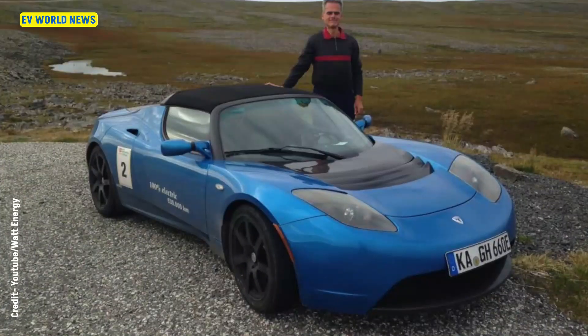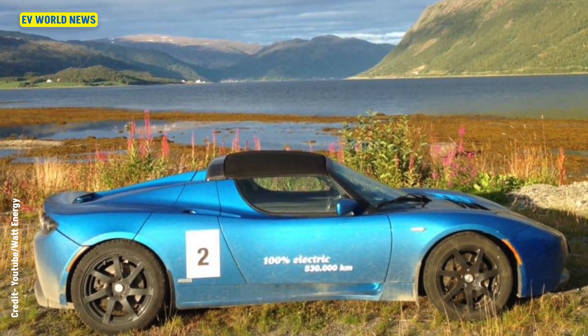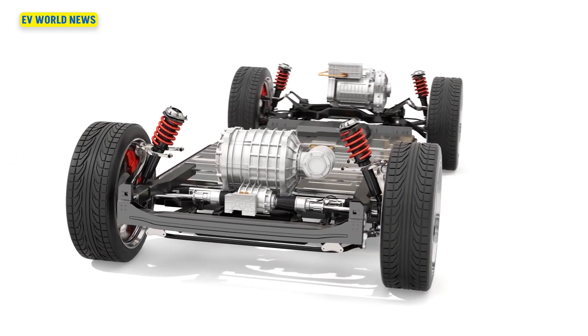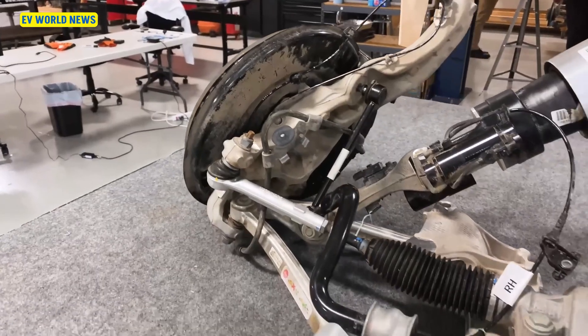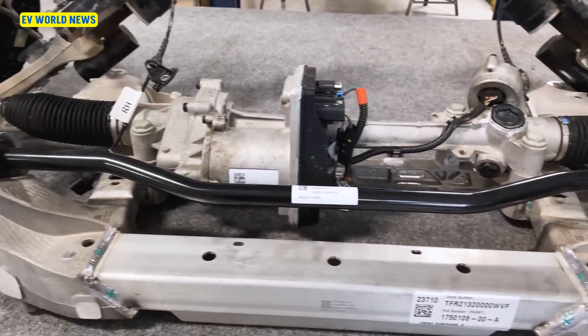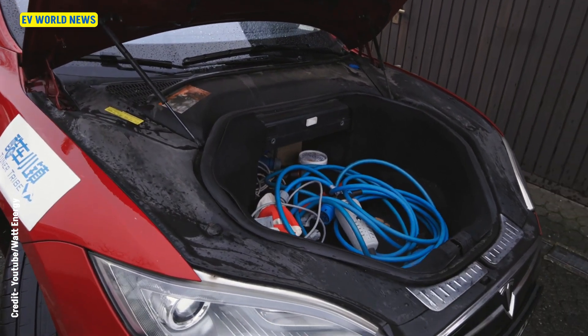It's just pretty crazy. He had a roadster before that, and he had driven it for 400,000 miles before getting the Model S. He's replaced the rear motor 13 times, and he's been using refurbished units. The early Tesla Model S were known to have issues with the rear motors.